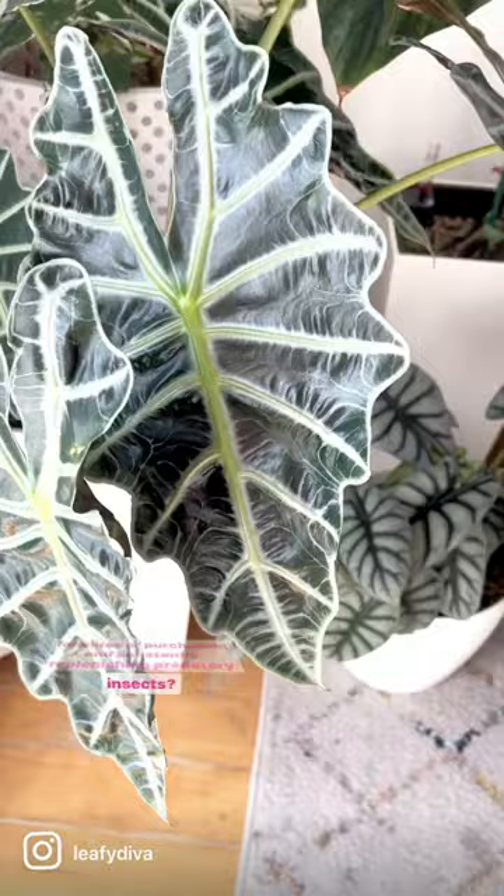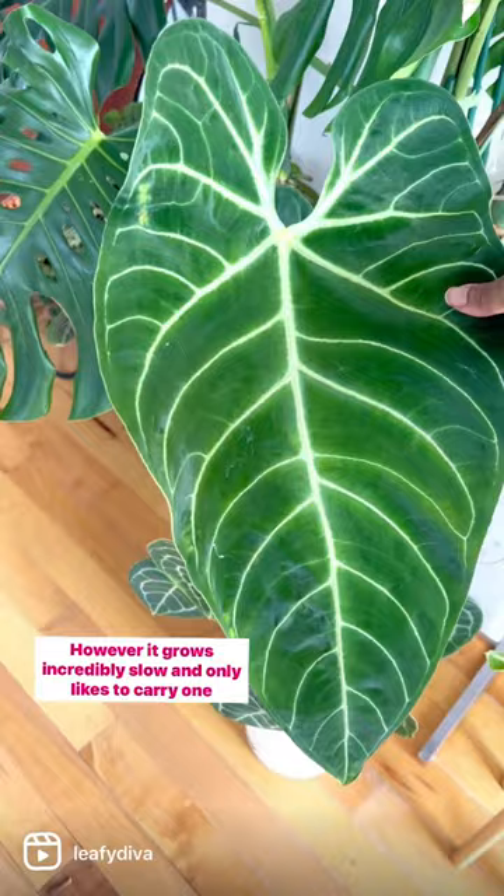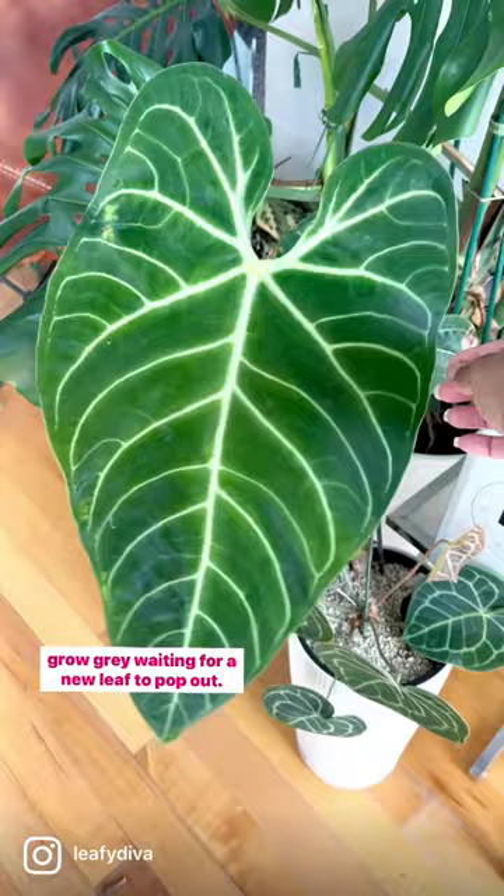Next is the Anthurium regal. This is an absolute stunner. However, it grows incredibly slow and only likes to carry one or two leaves at a time. Even if you have the high humidity it requires, you'll still grow gray waiting for a new leaf to pop out.